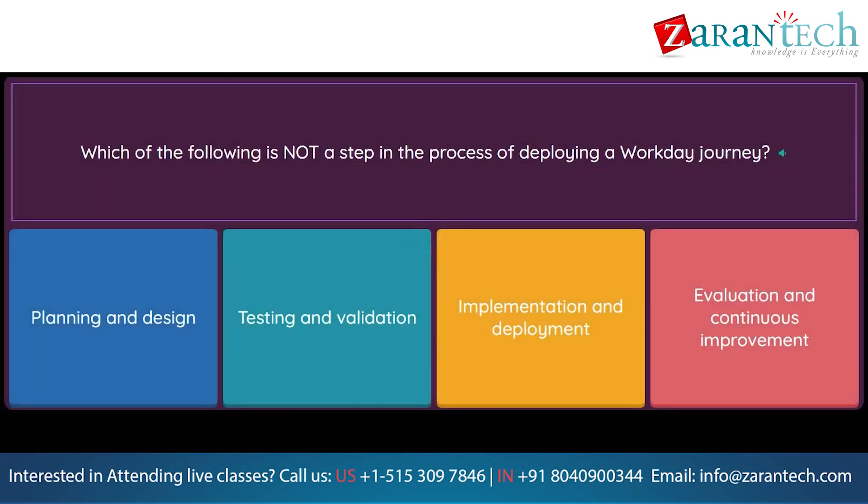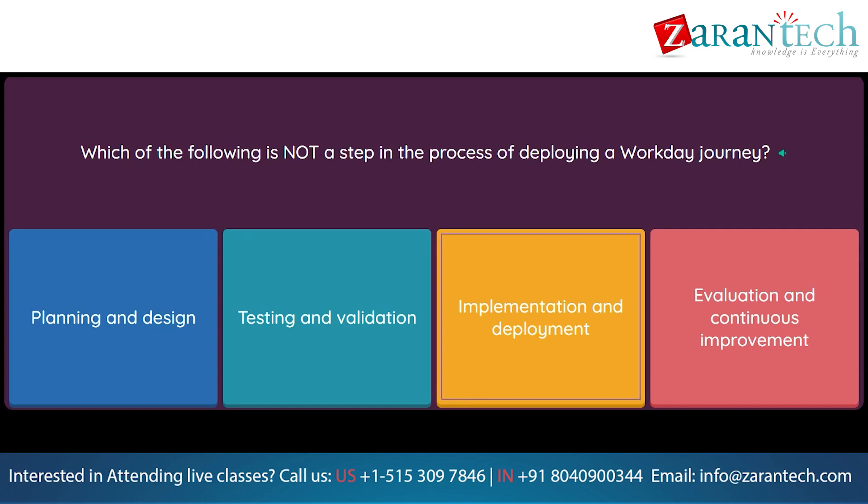Question: Which of the following is not a step in the process of deploying a Workday Journey? Option 1: Planning and design. Option 2: Testing and validation. Option 3: Implementation and deployment. Option 4: Evaluation and continuous improvement.